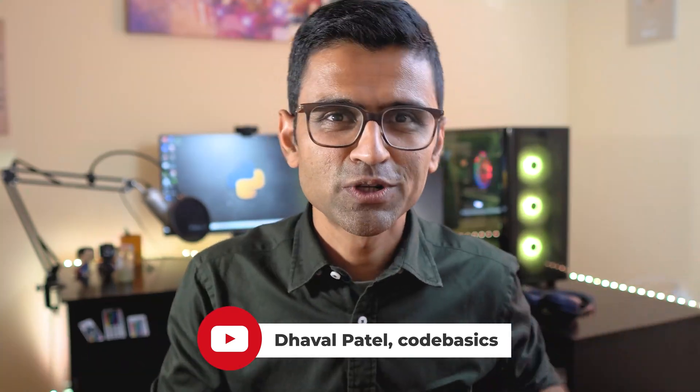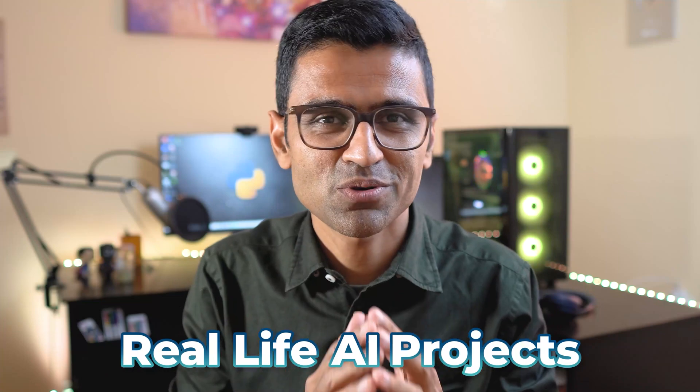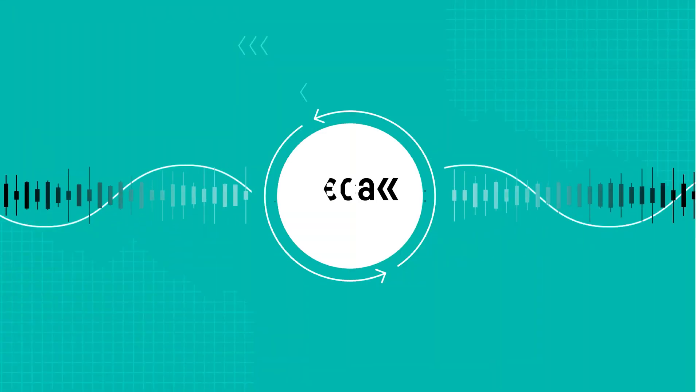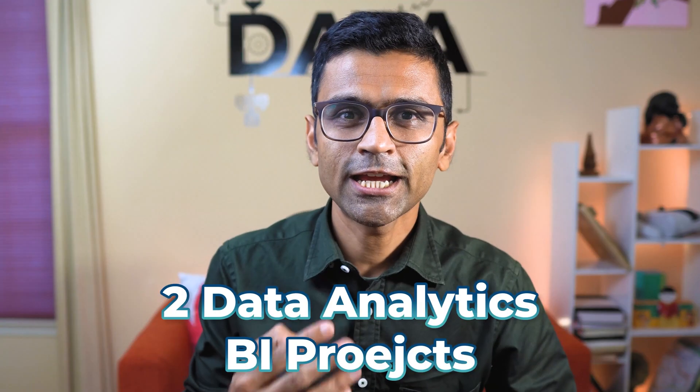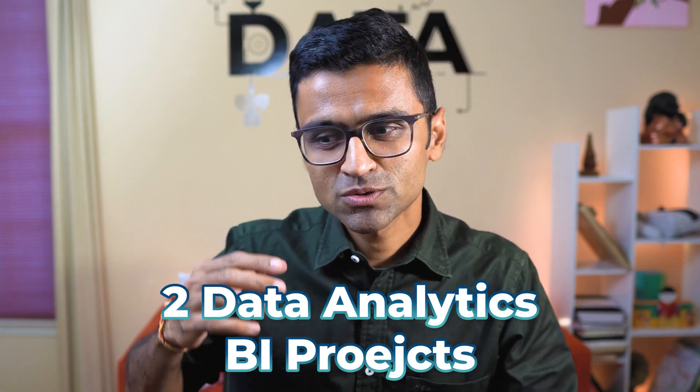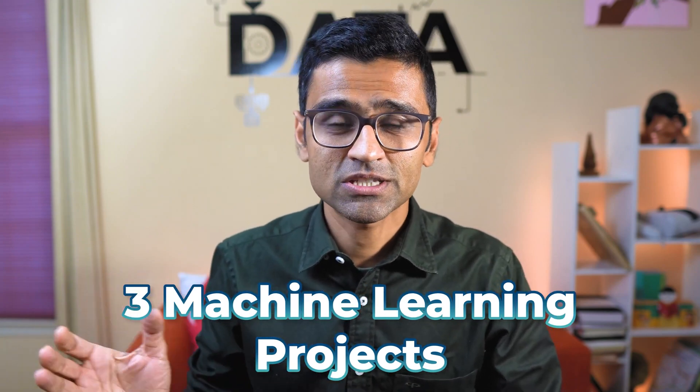In the later part of the video, I will mention a unique platform through which you can get an opportunity to work on real-life AI projects, so make sure you watch till the end. The first two are data analytics projects where the purpose is to build a BI dashboard. The remaining three are end-to-end machine learning projects. The good news is that these are guided projects with YouTube videos and source code available.